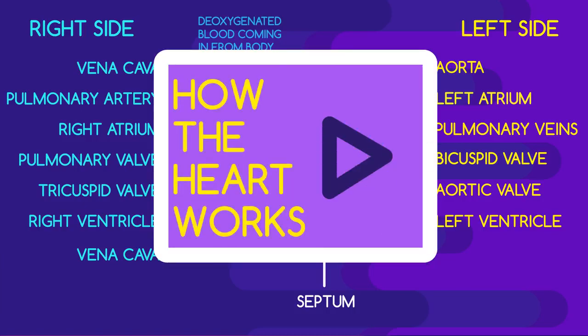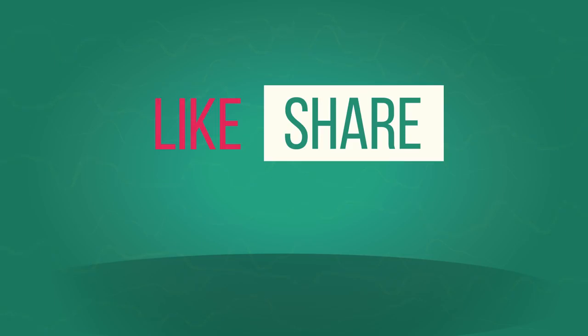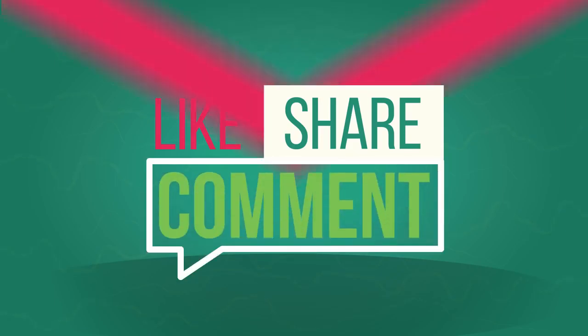To learn more about how the heart works, watch this video. Please like and share our videos with your friends. If you have any questions that you want help with, just comment below.